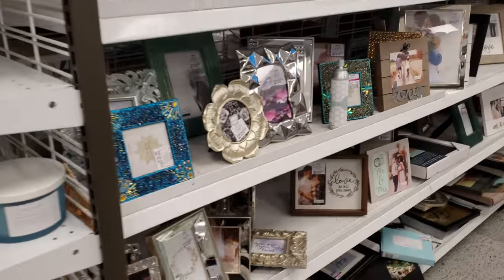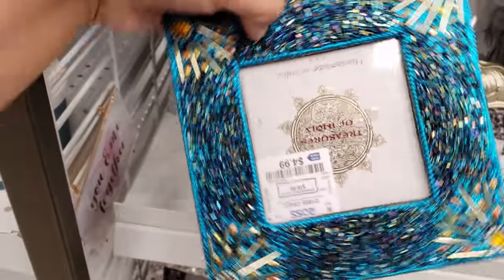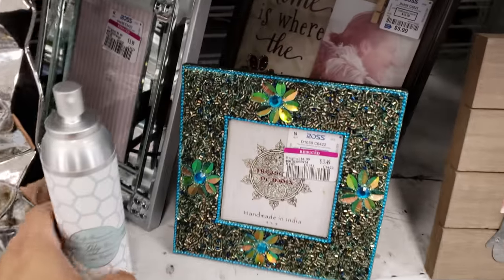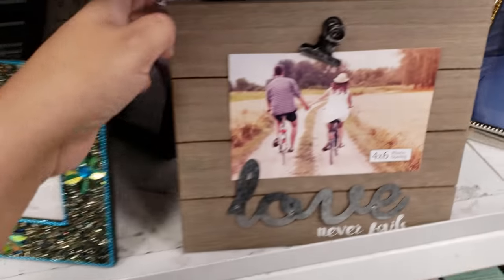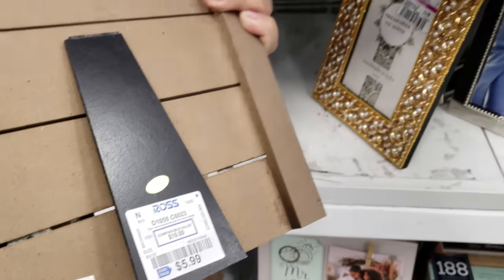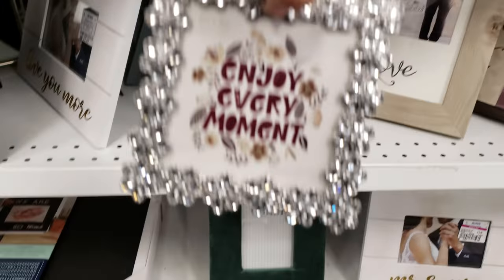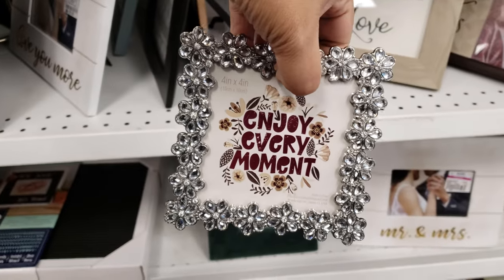Hey everybody, I am in Ross today at a new location. This one is $5, handmade in India — kind of cool. They have a couple of these; this one's on sale for $3.49. 'Love Never Fails' is $6. Every now and then you can find some really good frames in here. 'Enjoy Every Moment' is $4.